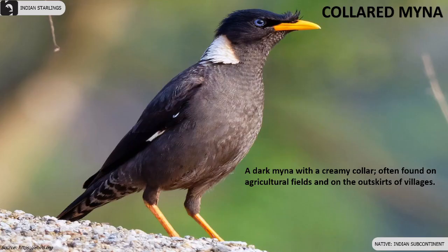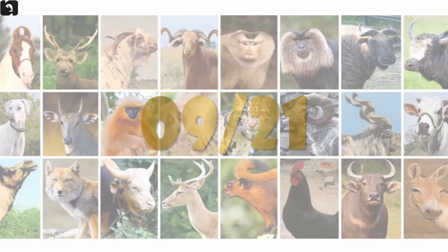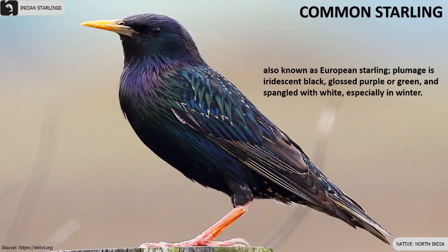Collared Mynas have a creamy collar and are often found on agricultural fields. Common Starling, also known as European Starling, is found mostly in North India.